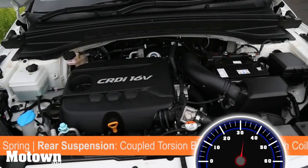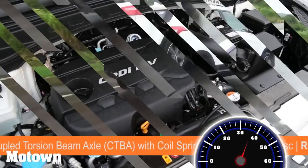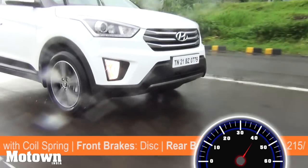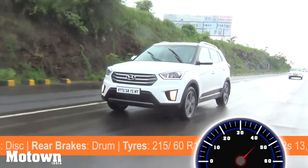The 1.6 litre diesel engine is the most powerful in the segment and you get a smooth flow of power. The vehicle maintains low NVH levels and stays planted to the road. Even while cornering at high speeds, the Creta felt steady.